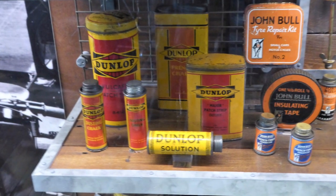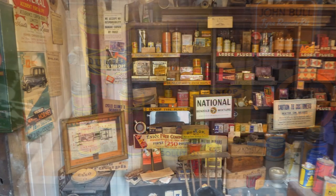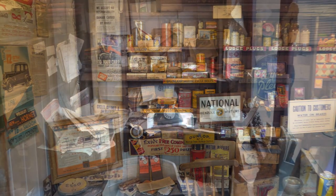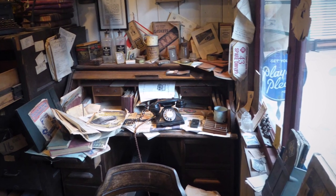Garage owners could turn their hand to almost anything, and would often have a hire car available for formal occasions. When not on hire, it served as a taxi. Many country garages also ran a local bus service, taking villagers into town or to the station.